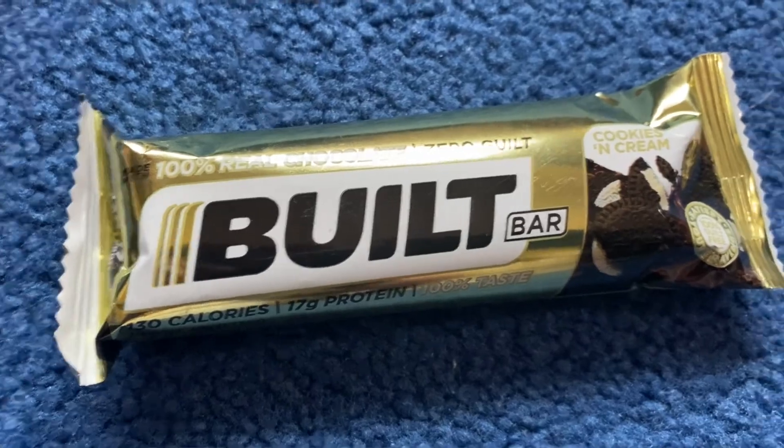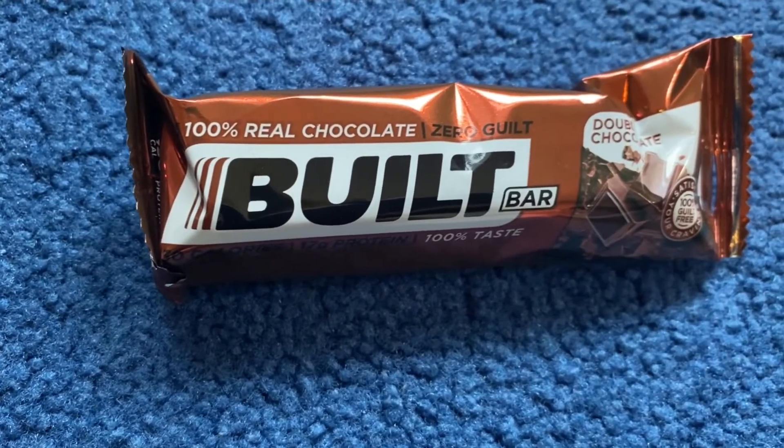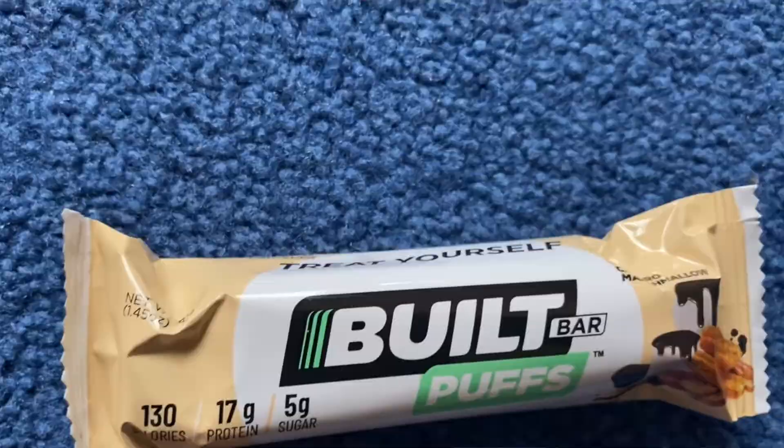Hey guys, how's everyone doing? Today I'm gonna be reviewing the variety pack from Built Bar. We got Cookies and Cream, Double Chocolate, and Churro Marshmallow. Each bar is 130 calories and 17 grams of protein.